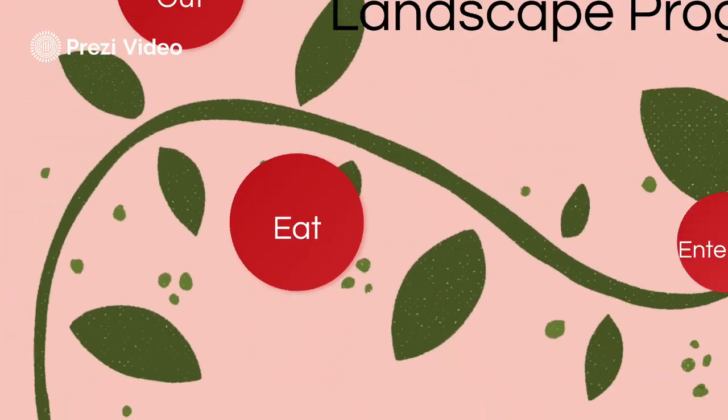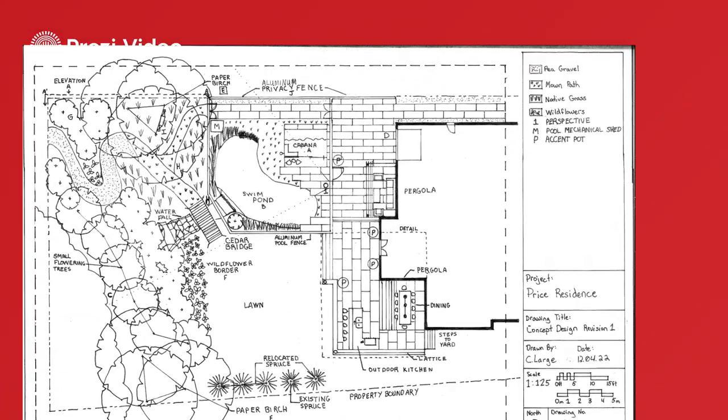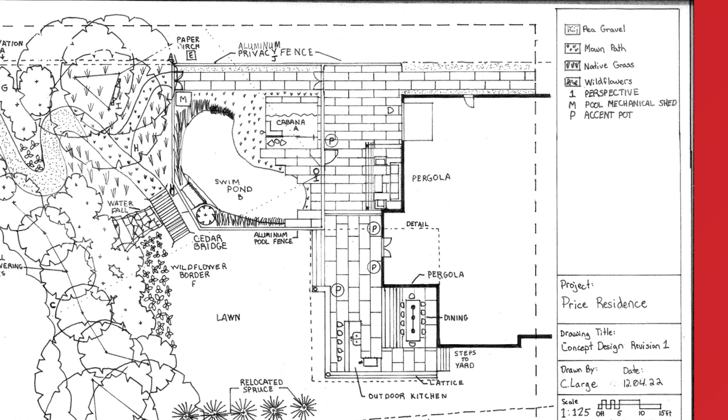The outdoor kitchen countertop will ideally come from remnants for cost savings, but also for environmental purposes. Couch and chairs under the second pergola will create a conversation area, which is just a step or two down from the main level.